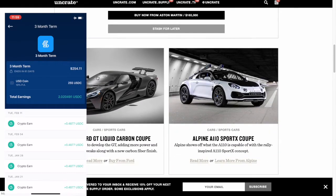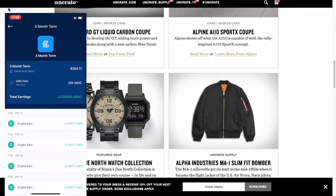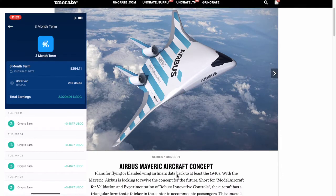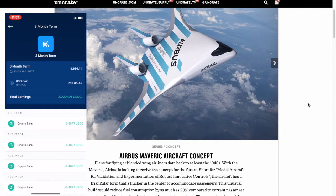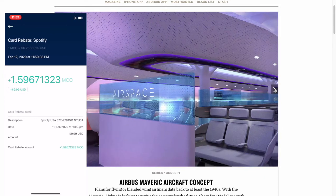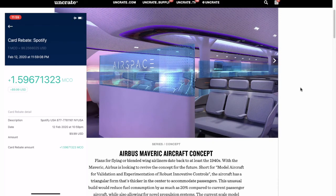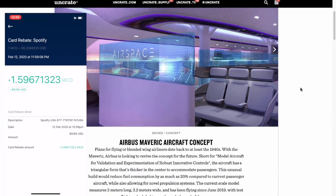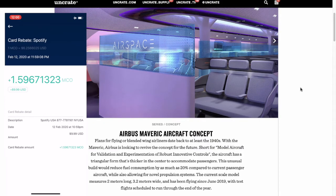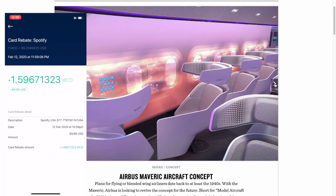I just did my Spotify — it just purchased my monthly Spotify, which I've shown in a different video will get refunded directly to my MCO balance. Kind of cool that happened during this video. So this is the card rebate for Spotify that just went through — February 12th at 11:59 PM. I just got $1.59671323 MCO, which equals $9.99. It's incredible — I'm really happy this got on camera.